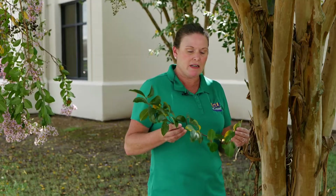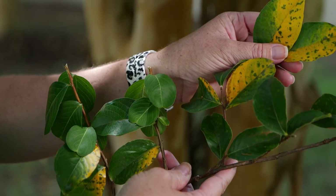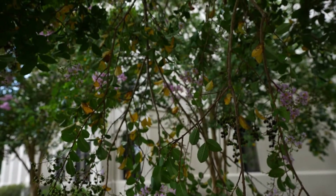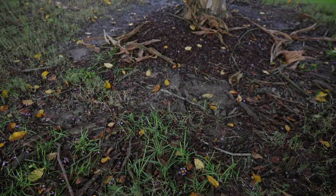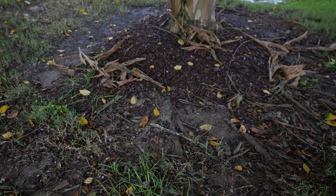Now, with the rain also comes other issues. The other thing I've been getting phone calls about is Cercospora leaf spot. With all these hot, humid days, fungal diseases can increase, and Cercospora leaf spot is one of the things that crepe myrtles get. What they do in response is actually drop their leaves — you'll see a few spots, then they turn yellow and drop. There's nothing to be concerned about; the leaves will grow back and your tree will be fine.